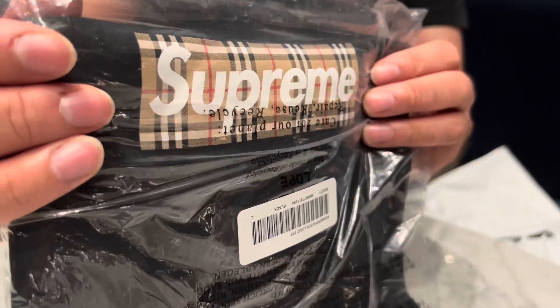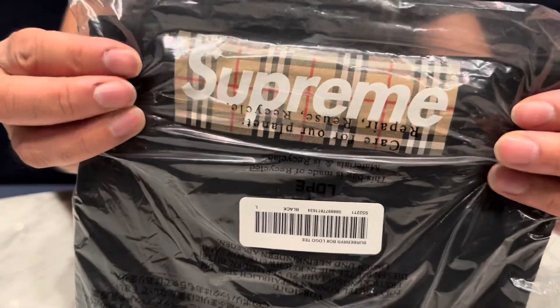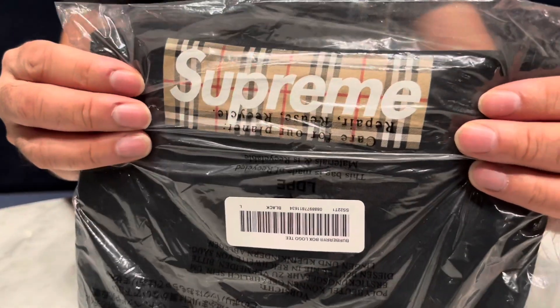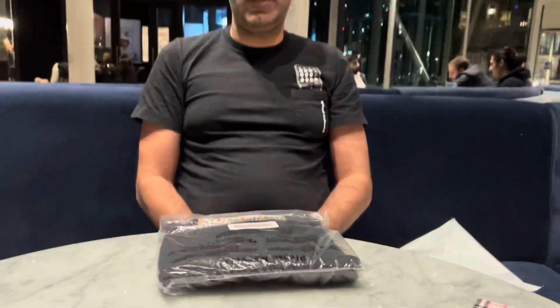I think we do have an original '97 t-shirt knocking around somewhere — we'll have to compare that to see if they are the same. So our channel Looking At Toys does of course feature lots of collectible toys, movie posters, and loads of Supreme. If there is a piece that you are interested in buying, do visit our website at www.lookingattoys.co.uk and we'll catch you on the next video.